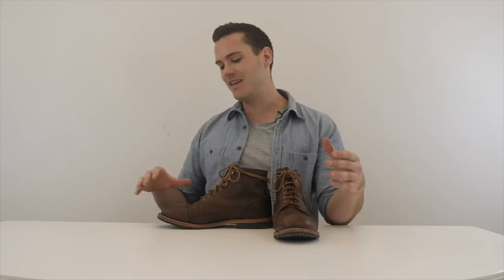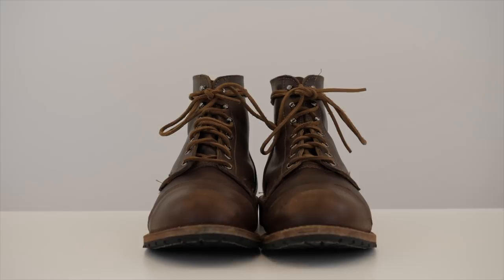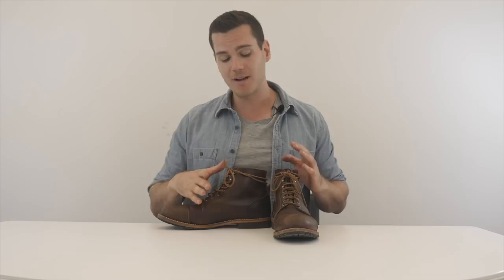Hey, what's up guys, this is Nick at stridewise.com. Today I am going to be reviewing the pretty handsome but pretty cheap boot from Thorogood, the 1892 Dodgeville. Thorogood Work Boots is owned by the Weinbrenner Shoe Company, founded all the way back in 1892, and is currently headquartered in Merrill, Wisconsin. It's employee-owned, which is kind of an interesting aspect of the company, and many of their boots are made in America — actually 65% of their boots — and the Dodgeville boot is one of them.